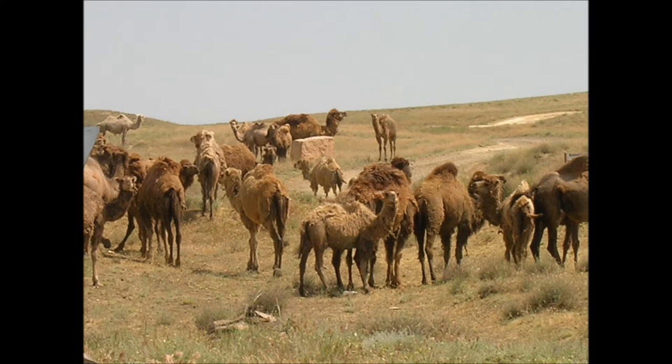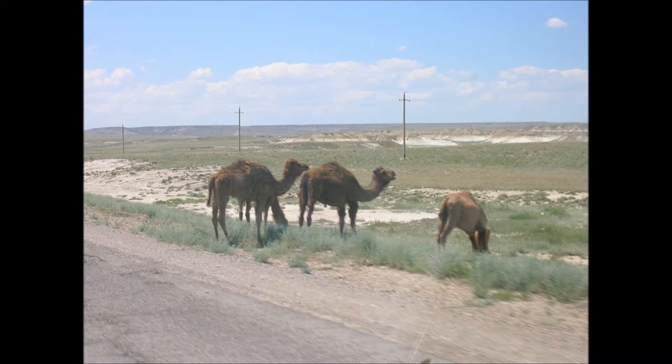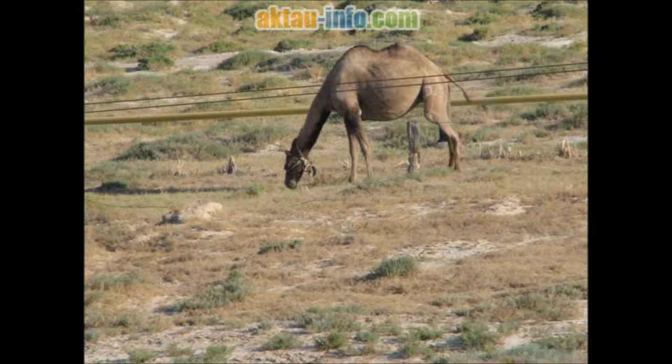A full-grown adult camel stands 1.85 meters at the shoulder and 2.15 meters at the hump. Camels can run at up to 65 kilometers per hour in short bursts and sustained speeds of up to 40 kilometers per hour. Bactrian camels weigh 300 to 1,000 kilograms and dromedaries 300 to 600 kilograms.